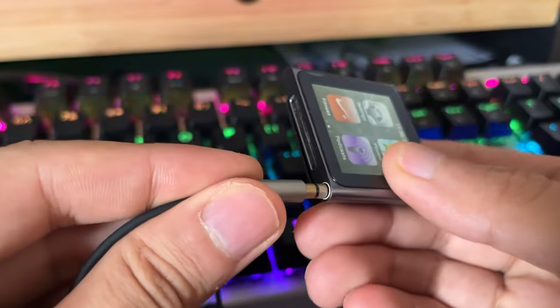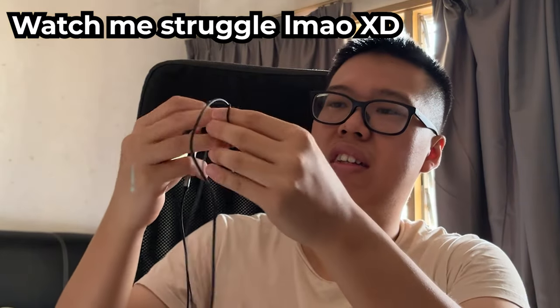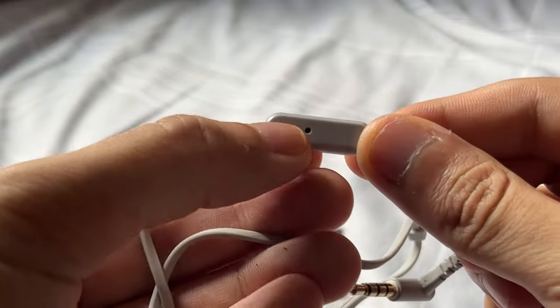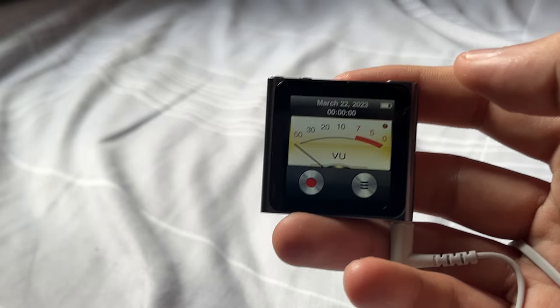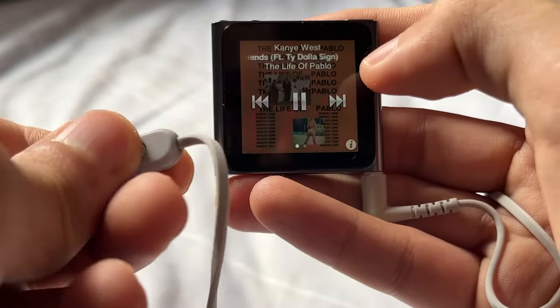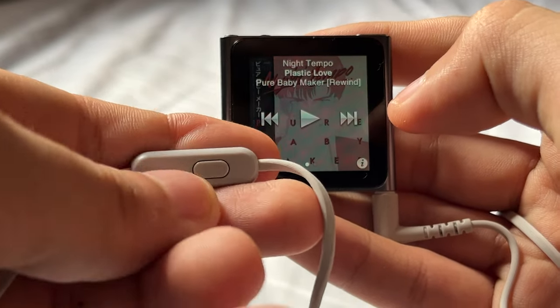The major downside of the iPod nano 6th generation is there's no Bluetooth — you can only use wired earphones. That's kind of annoying, especially when you're exercising at the gym or running, with the cable swinging around. If you really want Bluetooth, this iPod nano is not for you. To record a voice memo, you also have to use wired earphones with a built-in microphone, since the iPod nano 6th gen doesn't have a built-in microphone.